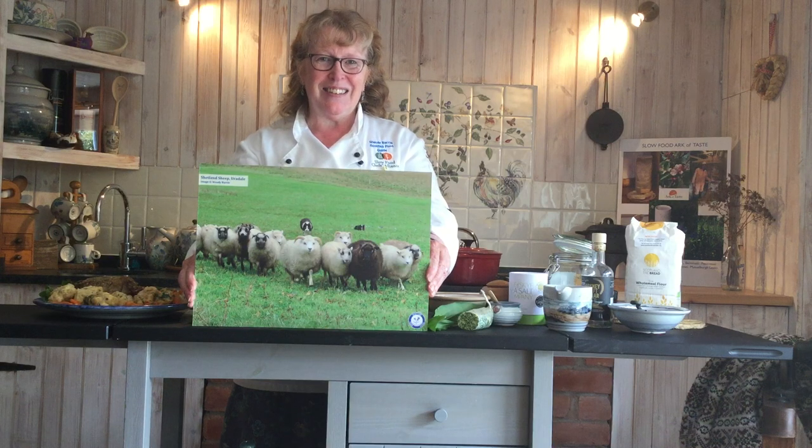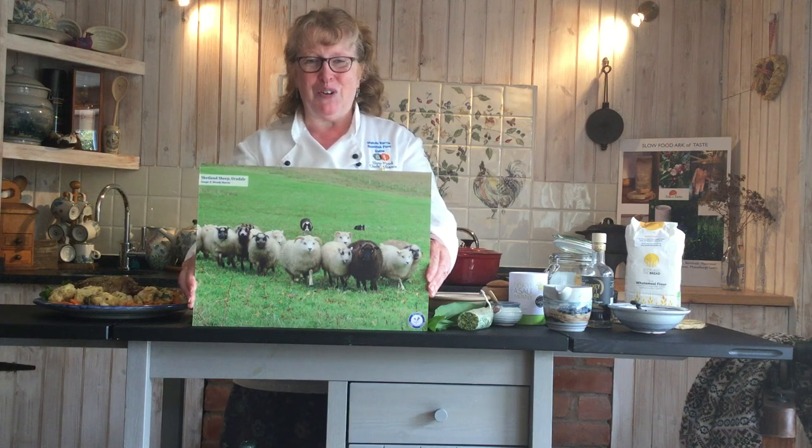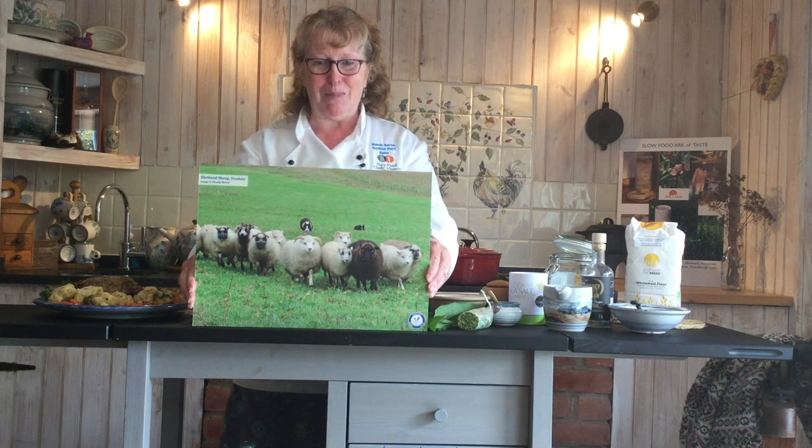Hello everyone, welcome to Slow Food Scotland supporters and to Slow Food around the world. My name is Wendy Barry and I publish Scottish Food Guide and Scottish Cheese Trail, and I'm a Cooks Alliance member. Today we're going to talk about Shetland sheep.